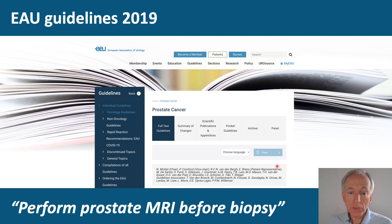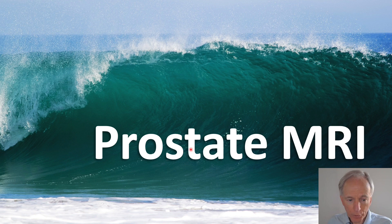These papers have resulted in a change of the EAU prostate cancer guidelines. Guidelines now advise to perform prostate MRI before any biopsy. With this, we have a tsunami of prostate MRIs coming.